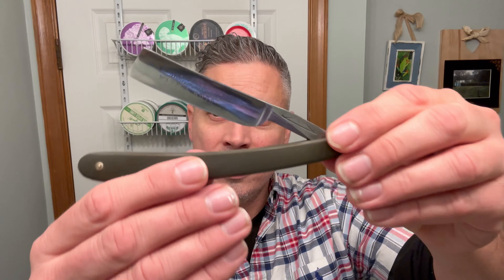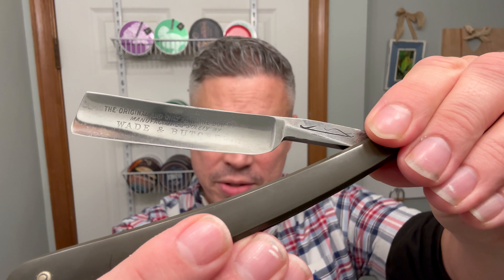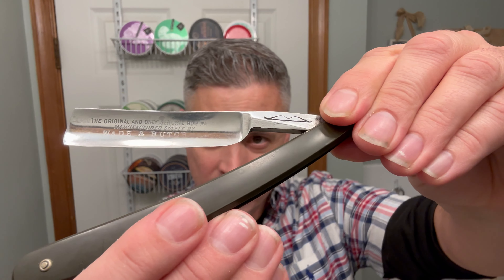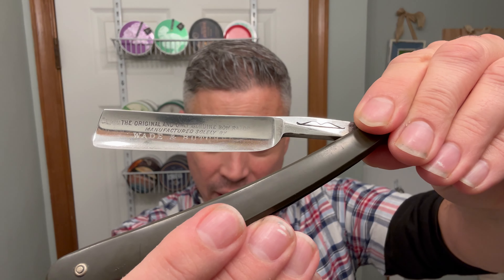The razor tonight is going to be the Bow — the Bow razor manufactured by Wade and Butcher. I don't know if you can make that out in the camera there.